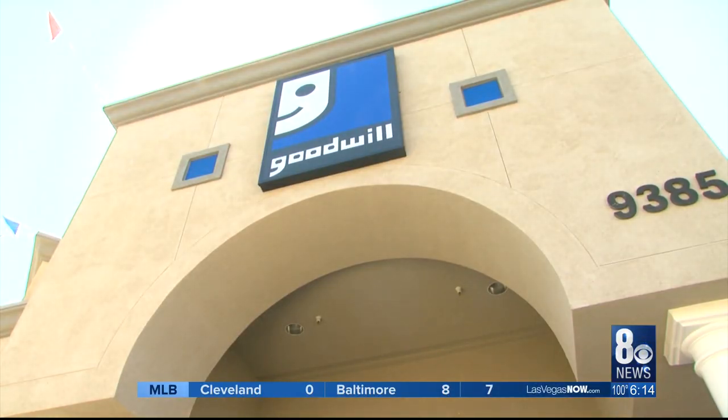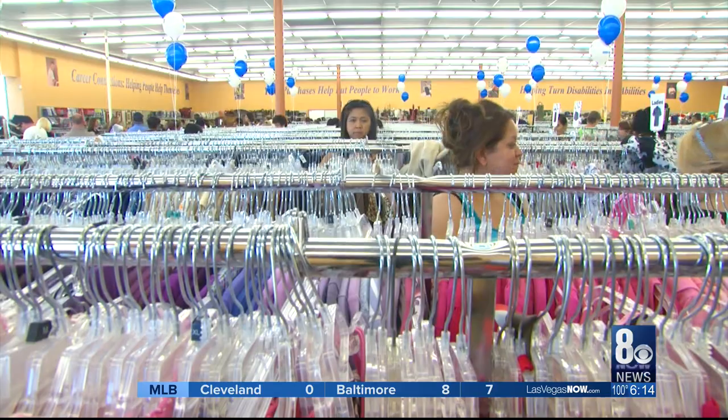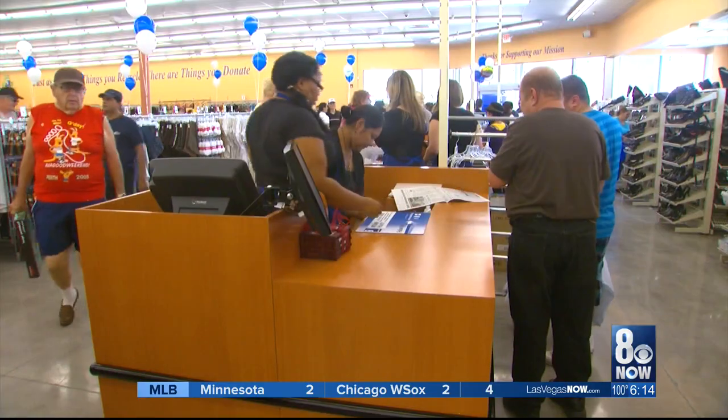Students also work at a Goodwill thrift store to gain that work experience and benefit from acquiring a bevy of new skills: How do I interview? How do I dress for success? What are my rights?